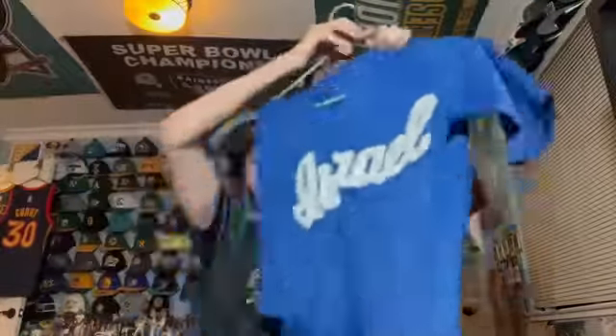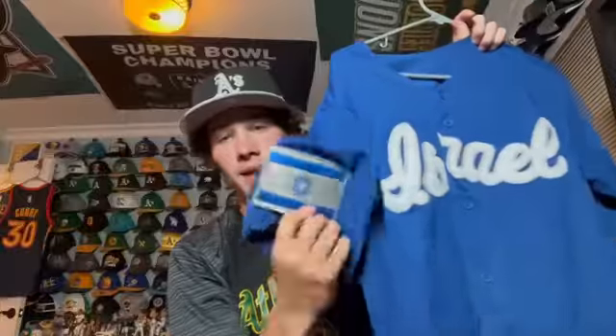That's it for the A's, Raiders, Warriors, and Sharks jerseys. Now I'm going into miscellaneous jerseys. Just a disclaimer — just because I have jerseys of a certain team doesn't mean I'm a fan of them. For example I have a lot of Rams jerseys — not a fan of them but I've gotten them along the way. These miscellaneous jerseys also include the Oakland Roots and the San Jose Earthquakes. Let's get into it.